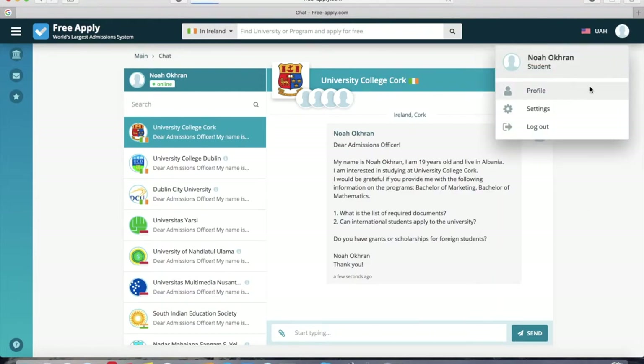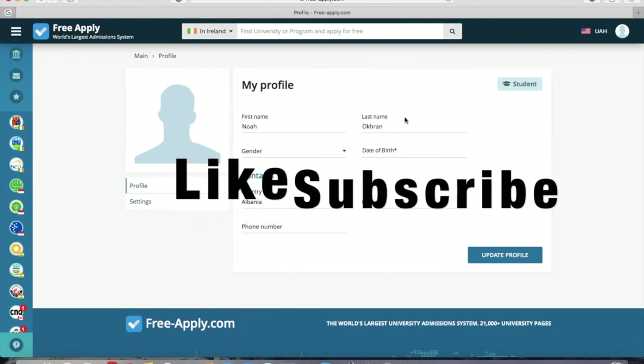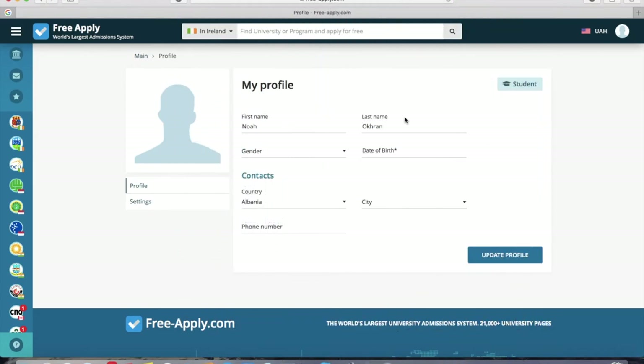We also advise you to fill out your profile as much as possible, because university representatives will trust you more and answer you faster. You can add your photo and additional contact information here. That's everything I wanted to tell you today. Like this video and subscribe if you enjoyed it. See you next time — bye!